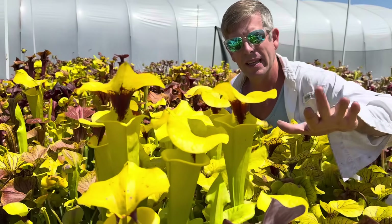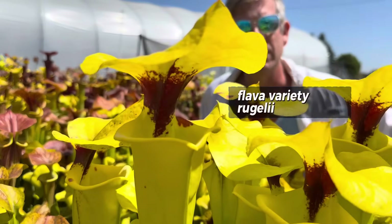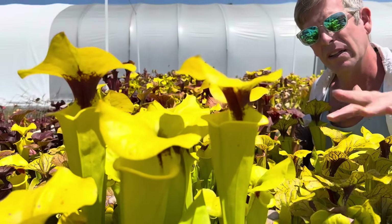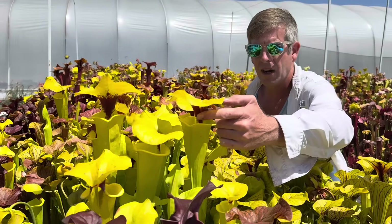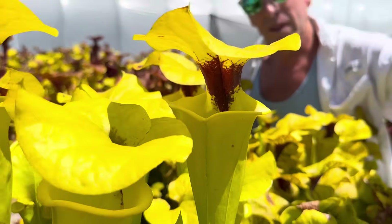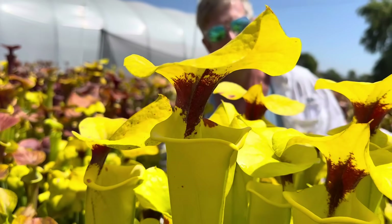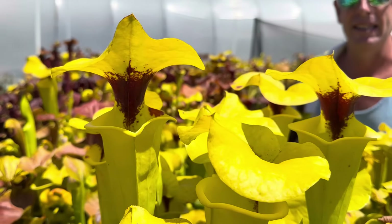This tall plant right here is possibly one of the very best examples of Saracenia Flava variety Rogelii. This one happens to be a cultivar called Bob Hanrahan. It's known for this dark, dark red blotch — sometimes almost black — right at the neck, and that's the only red coloration on the entire plant. This is one of my absolute favorite color forms.